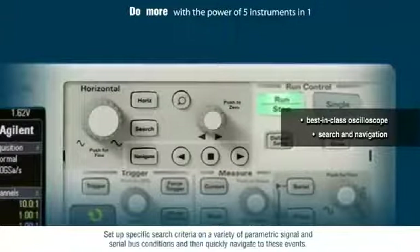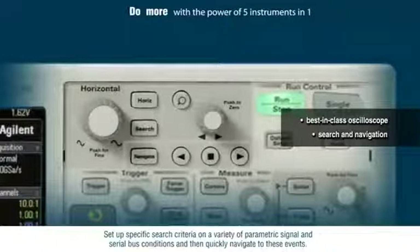Set up specific search criteria on a variety of parametric signal and serial bus conditions, and then quickly navigate to these events.